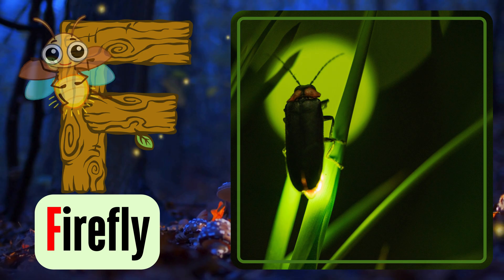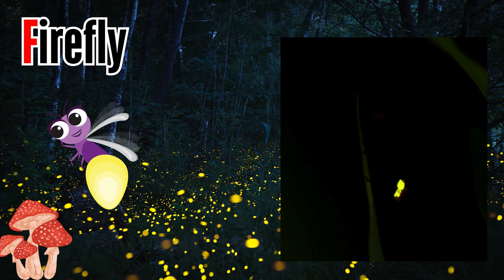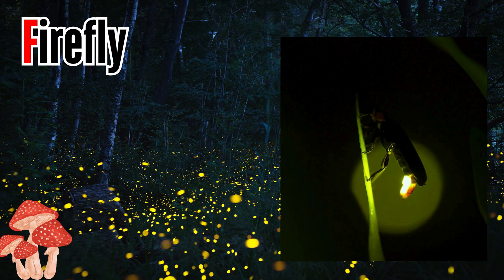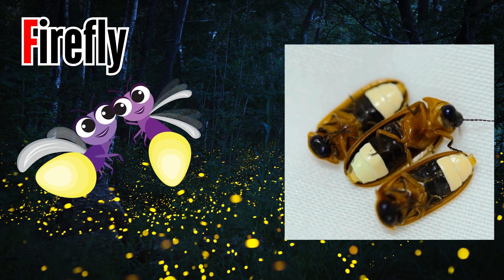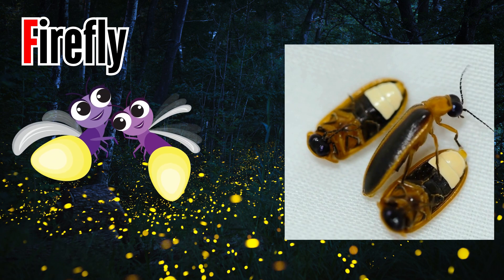Letter F. F is for firefly. Fireflies are also known as lightning bugs. They use light to communicate with their fellow fireflies and make certain series of flashes to attract their mates.